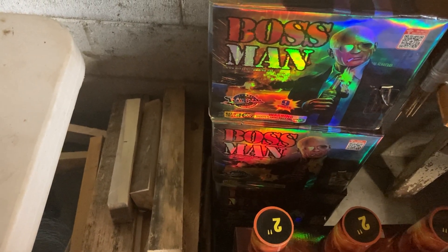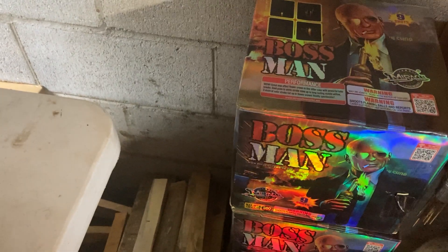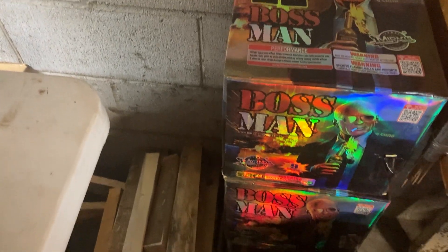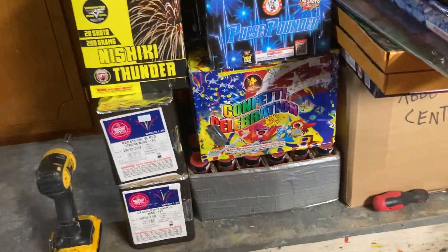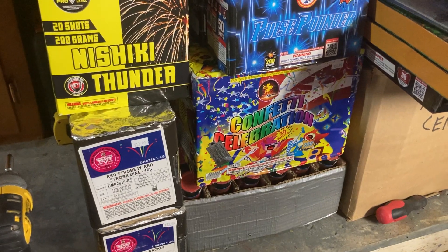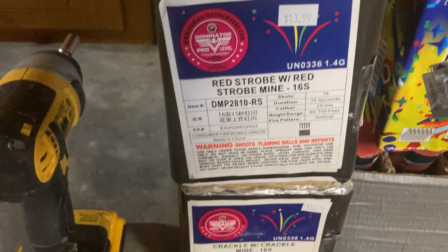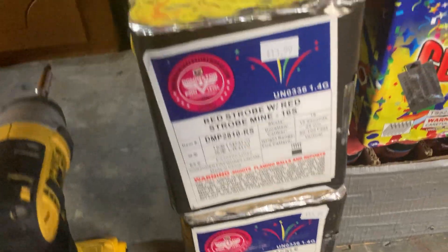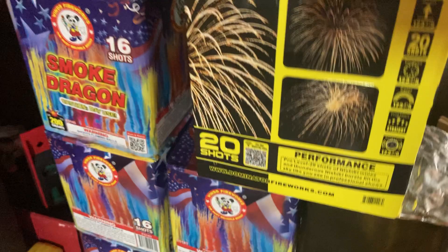There's this one here — I think it's a new 500 gram from Miracle, it's a Nishiki. It has some mines to it as well, plus a bunch of racks and all that good stuff. Got the Nishiki Thunder as well. This is quite a bit of stuff I picked up from the superstore. I also picked up a couple of these to try out and still have some Smoke Dragons left over.